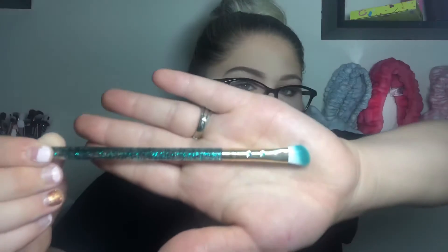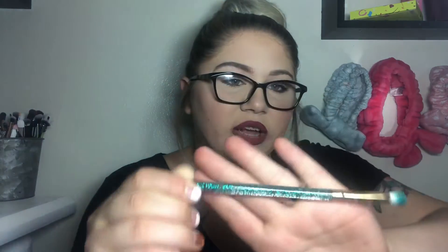I can tell it's SL Mist Glam because they always have the two little rhinestones on the ferrule. It's a really pretty turquoise-green color with a glitter handle. This is the SL Mist Glam Angled IE61 brush. I love SL Mist Glam brushes — I have a lot of them and they are amazing quality. Right off the bat, we're starting this bag off pretty great.